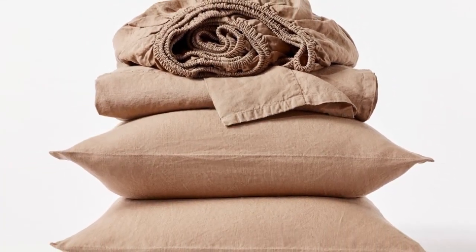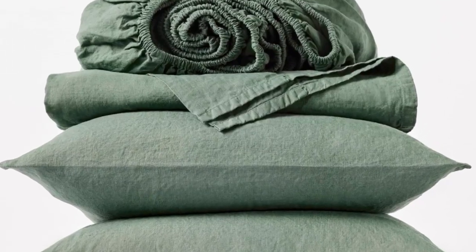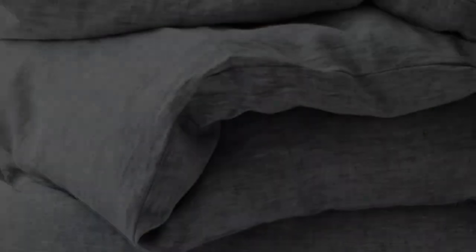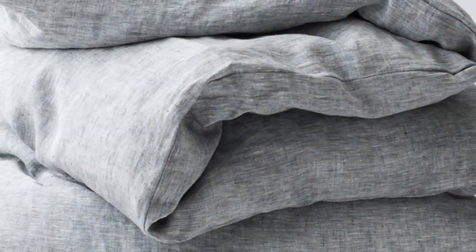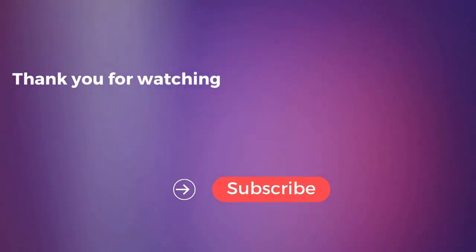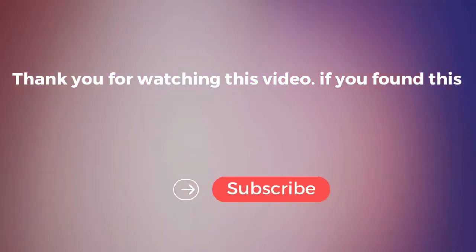After using these sheets for six months, we were impressed that they held up exceptionally well with no visible signs of wear. Unfortunately, during long-term testing we found some stains that didn't fully wash out. The ones that set weren't too noticeable, but it's worth keeping in mind that this sheet set isn't the most stain-resistant option.